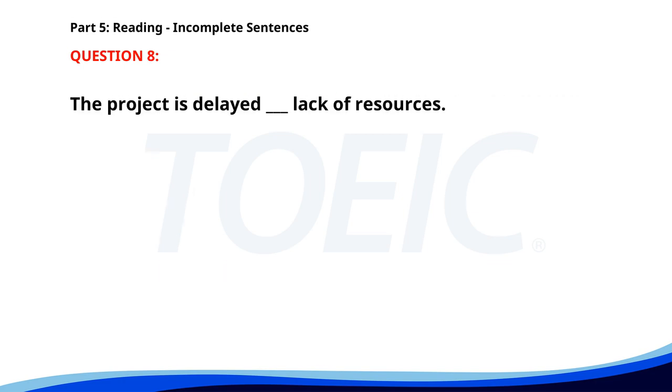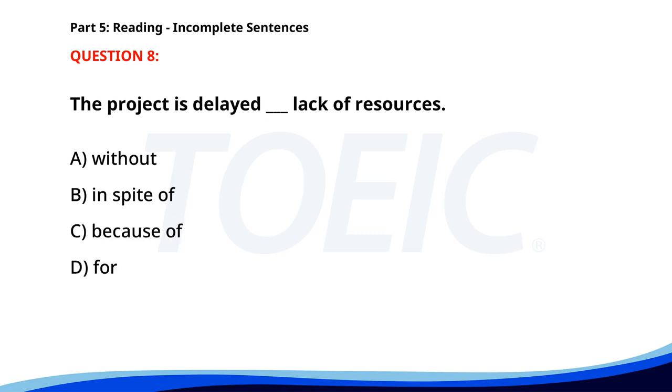Number 8. The project is delayed __ lack of resources. A. Without. B. In Spite Of. C. Because Of. D. For. The correct answer is C. Because Of.